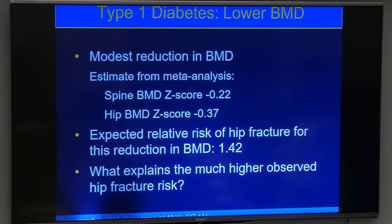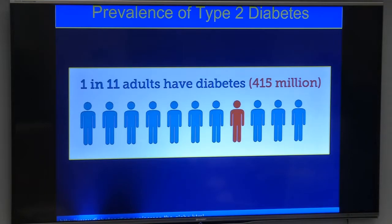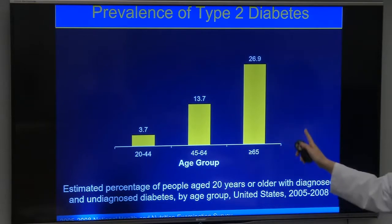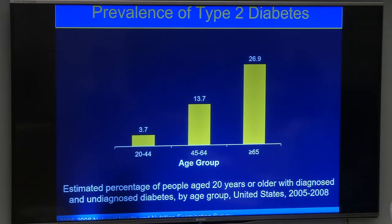Turning to type 2 diabetes — which is only getting more prevalent — NHANES data show that in America, 25% of people over age 65 have type 2 diabetes. It's definitely a serious public health problem, and of course it's people over age 65 that we're most worried about in terms of fractures and osteoporosis.